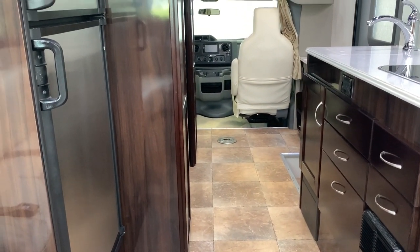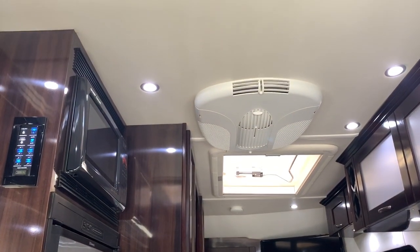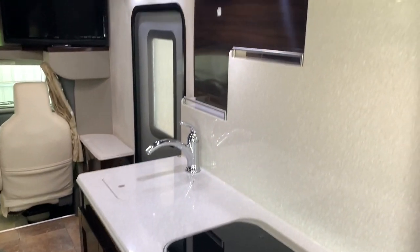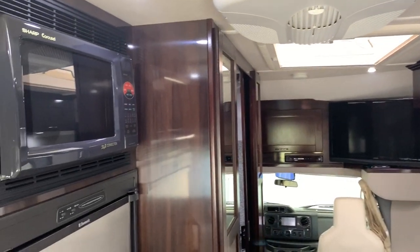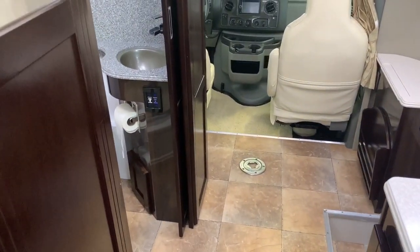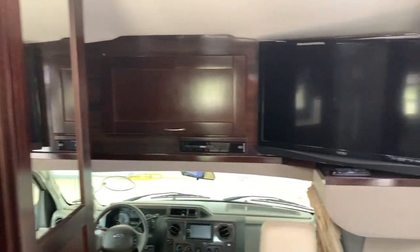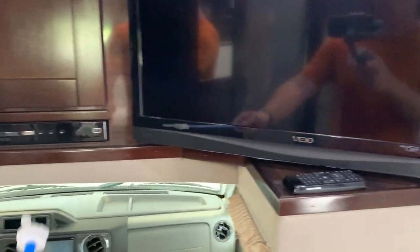What do cavemen do on the weekend? They go clubbing. As you can see, really nice, clean, beautiful unit — been very well taken care of. I'm going to call this thing a nine and a half, between a nine and a nine and a half. Really nice, clean coach. I think this is the only one we've had so far with this nice dark wood in it — I really like it, looks very elegant. We have a 32-inch flat screen TV with remote, and a DVD player.